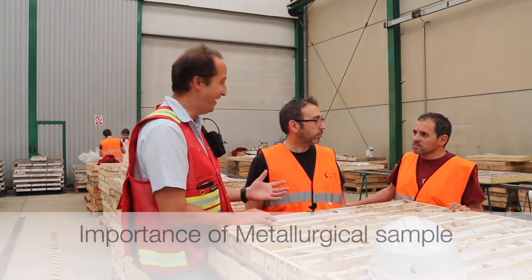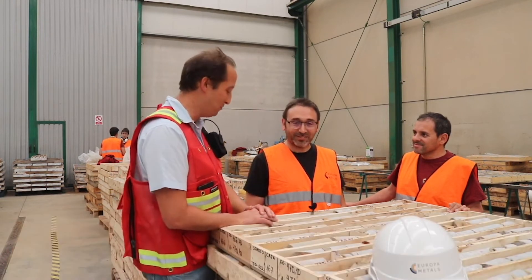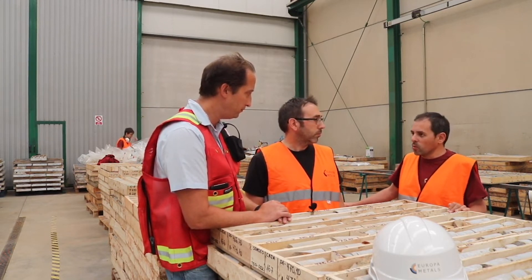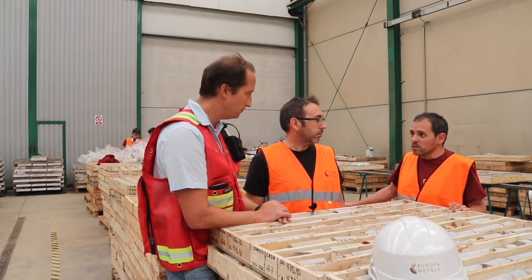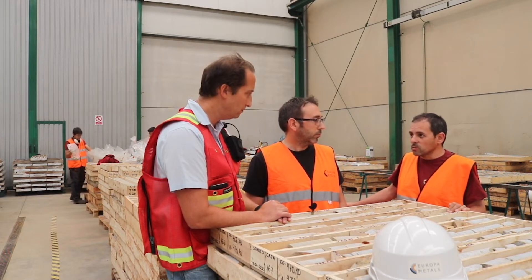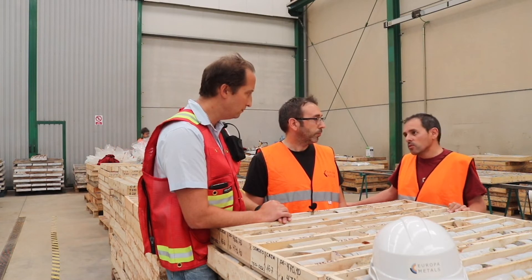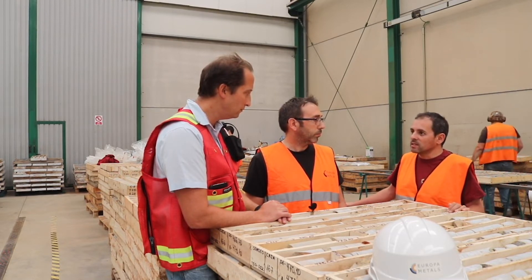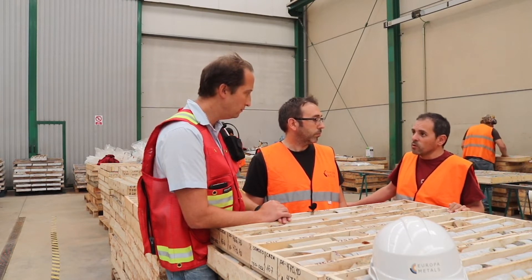You're a mining engineer, so leaving aside all of this wonderful inferred-indicated stuff which Luis Perez likes, why is the metallurgical sample so key, especially for a lead-zinc-silver project? The process we will follow in the project is well-known — it's flotation, standard flotation — but the test work is very important because we need to know exactly the characteristics of the concentrate we could produce, and which recovery we can expect from the process.